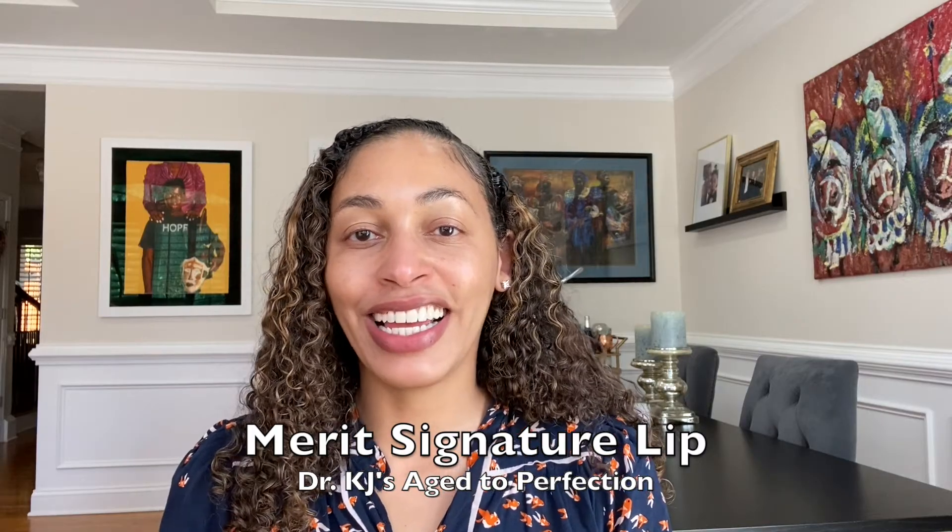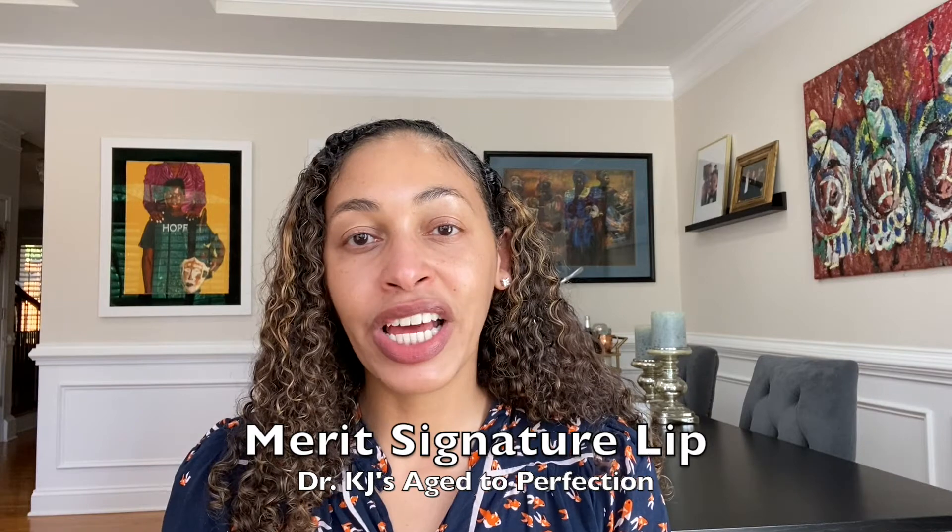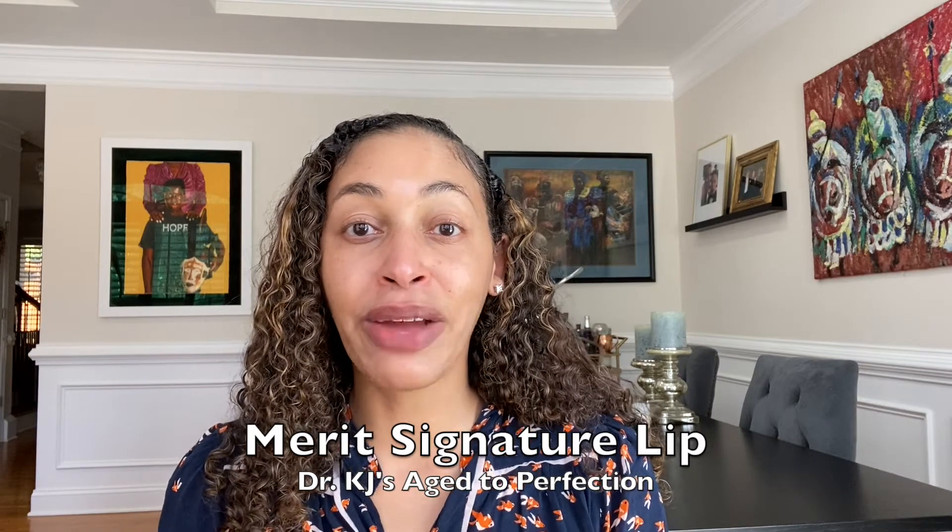Hi and welcome back to Dr. KJ's Age to Perfection. In today's video I'm going to be reviewing Merit's new Lightweight Signature Lip Color. Merit is a product that I have reviewed before. I really enjoy this brand. They are women-owned, cruelty-free, paraben-free, sulfate-free, and artificial fragrance-free, and they really care about their environmental impact, so they're a good company to buy from.